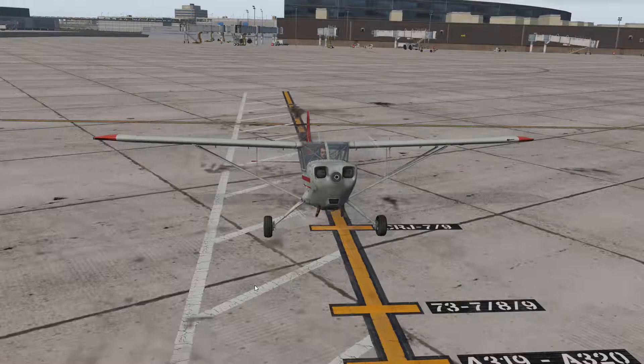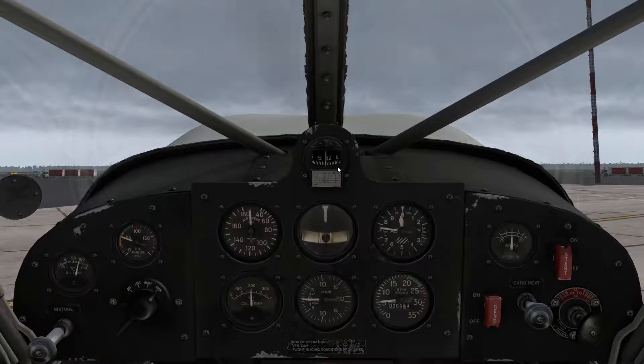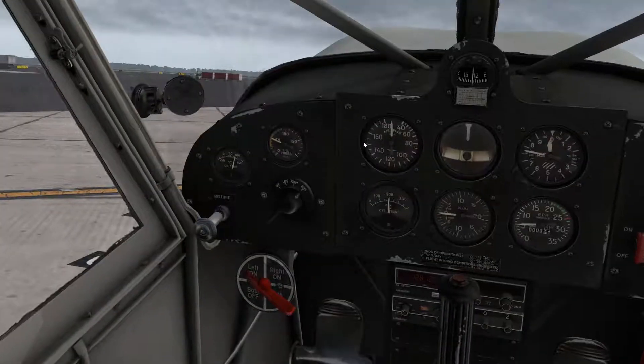United 56 heavy, number 2, following a Boeing 737, 7 miles ahead, wind 020 at 5, runway 4-right, cleared to land. 4-right, cleared to land, United 56.